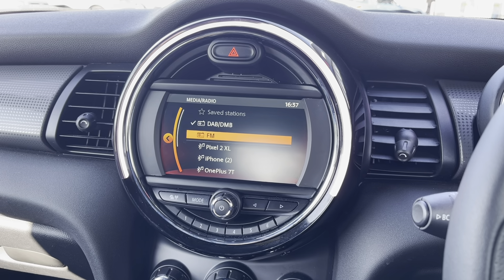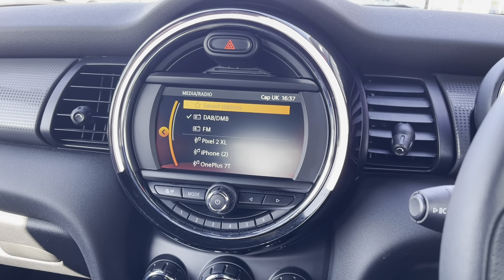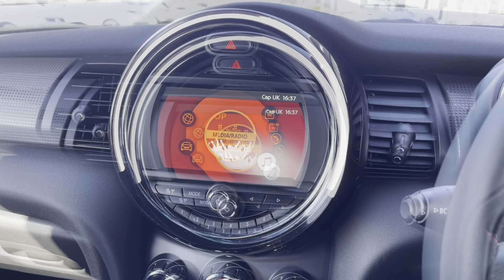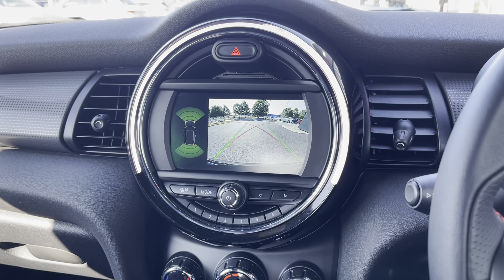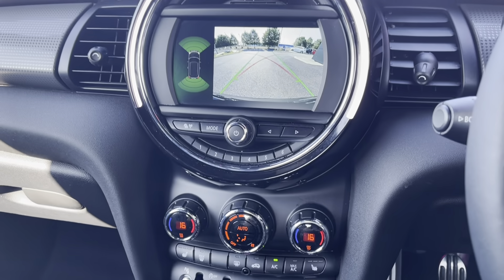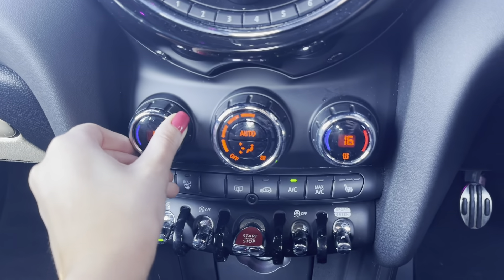You can also connect your own device via USB or Bluetooth in order to listen to your own music. Popping the car into reverse, you can see you have a reversing camera — I can tell you first-hand this comes in very handy when manoeuvring the car.